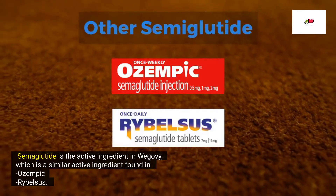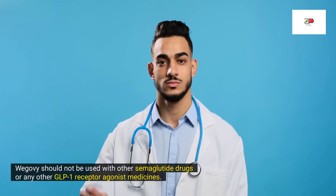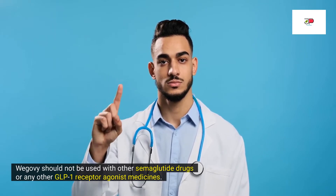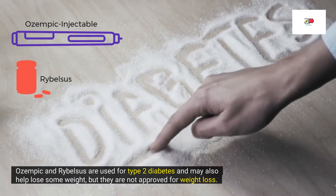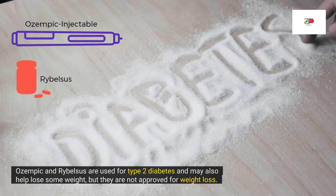Semaglutide is the active ingredient in Wegovy, which is a similar active ingredient found in Ozempic and Rybelsus. Wegovy should not be used with other semaglutide drugs or any other GLP-1 receptor agonist drugs. Ozempic is an injectable, and Rybelsus is an oral semaglutide. Both Ozempic and Rybelsus are used for type 2 diabetes and may also help to lose some weight, but they are not approved for weight loss.